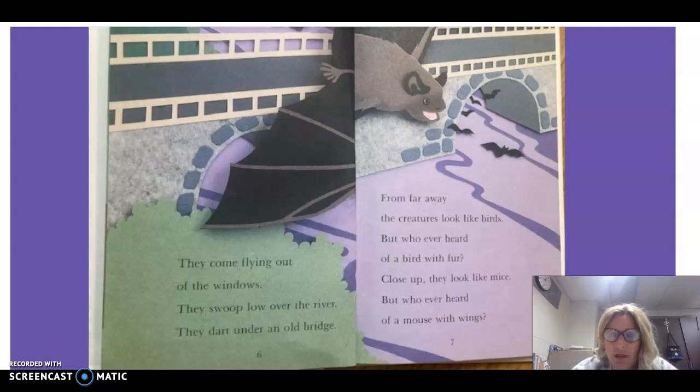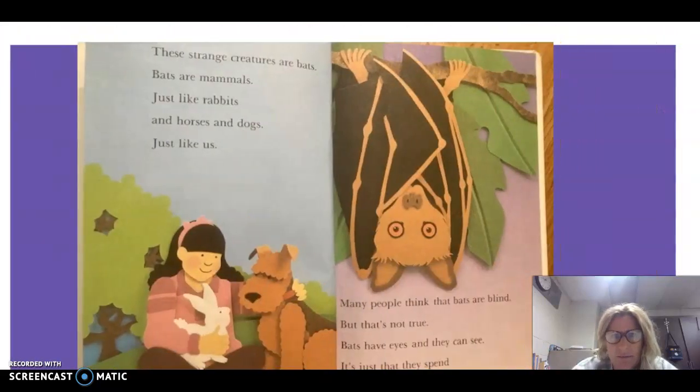They dart under an old bridge. From far away, the creatures look like birds. But who ever heard of a bird with fur? Close up, they look like mice. But who ever heard of a mouse with wings? These strange creatures are bats.